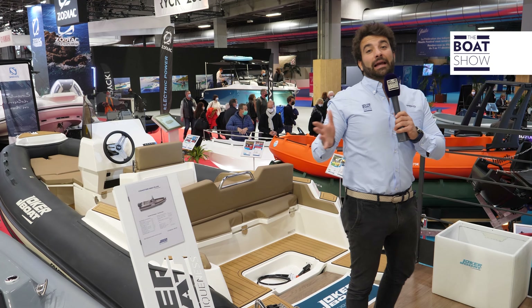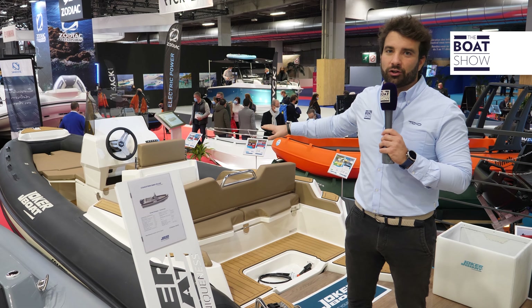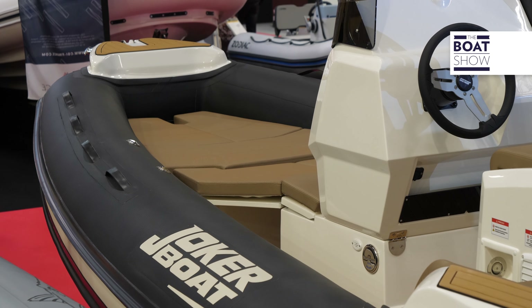Speaking of entry level, there is great news from Joker Boat. A novelty of 5.8 meters with huge volumes, especially the stern sundeck. Maybe this new Coaster 580 has that extra plus factor.